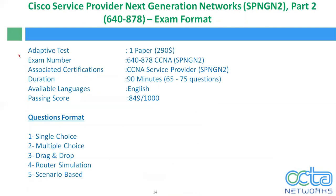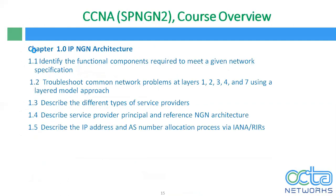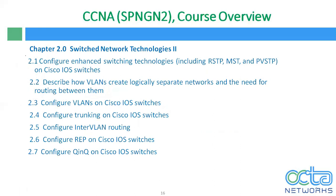We already discussed the exam format for SPNG N2, Part 2. Now let's talk about the syllabus of SPNG N2. The first chapter is IP Next Generation Architecture, in which we will discuss the functional components of a network, the troubleshooting method, different types of service providers, architecture and IP addressing, and the autonomous system number allocation process via IANA and ARIN. In chapter 2, again we will discuss switched network technologies in depth, starting with VLAN, STP, RSTP, MSTP, PVST, and PVST+ on Cisco IOS switches.